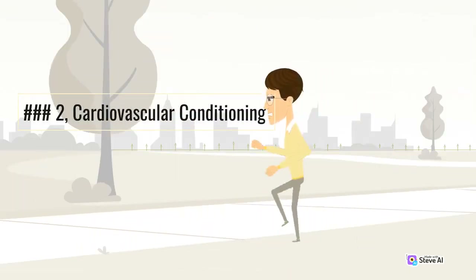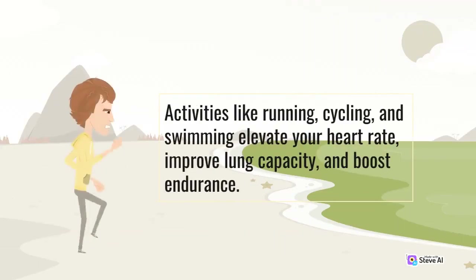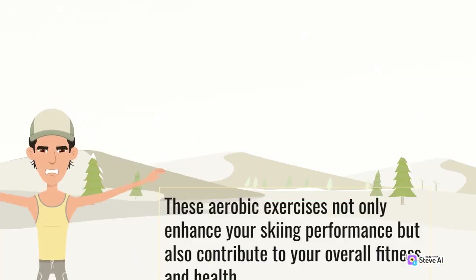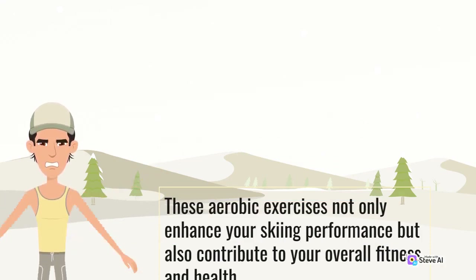Number 2: Cardiovascular Conditioning. A robust cardiovascular system is crucial for enduring long ski days and maintaining energy levels. Activities like running, cycling, and swimming elevate your heart rate, improve lung capacity, and boost endurance. These aerobic exercises not only enhance your skiing performance but also contribute to your overall fitness and health.